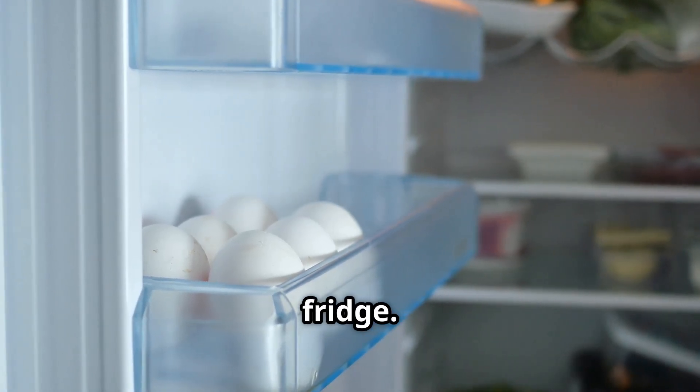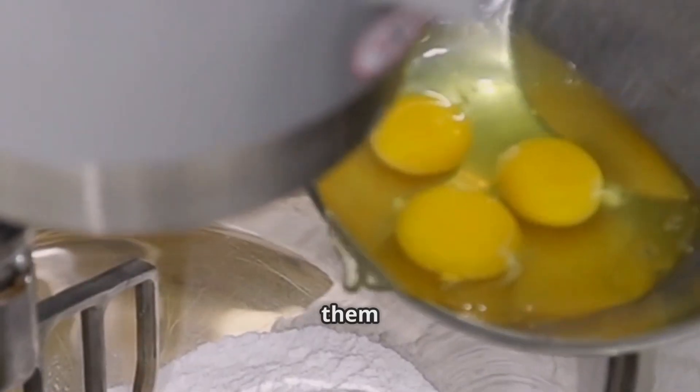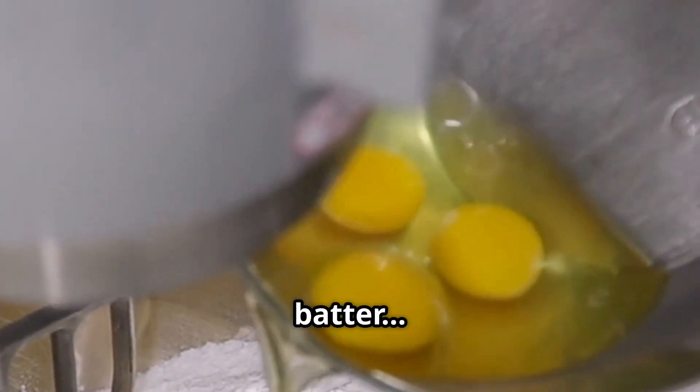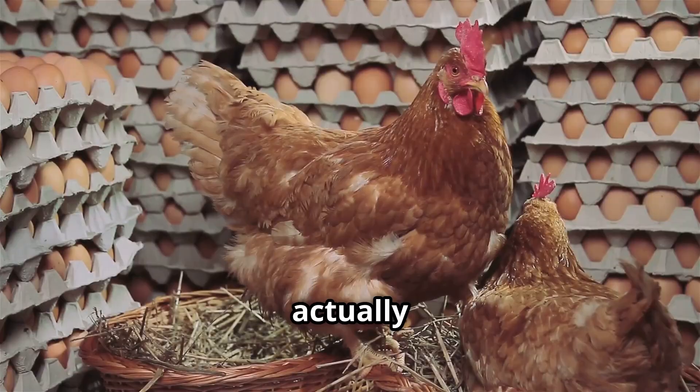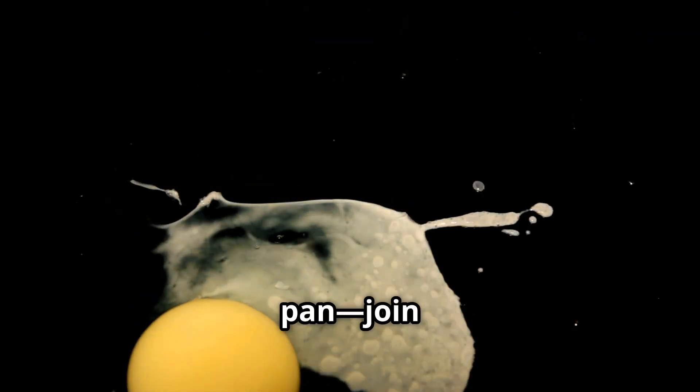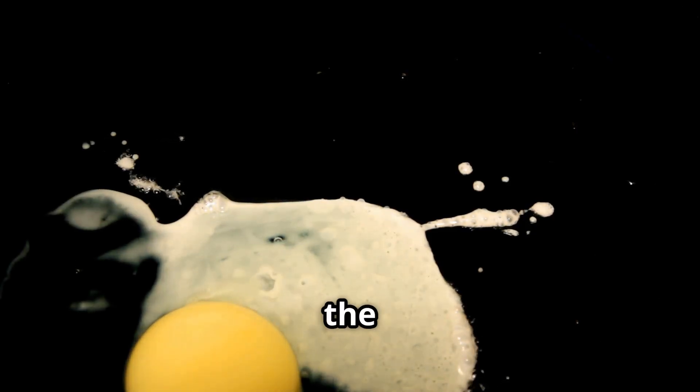Right now they're sitting in your fridge. You crack them open for breakfast, whip them up for lunch or mix them into a cake batter. But have you ever paused to think, where do these eggs actually come from? From a clucking chicken to your frying pan, join us on the incredible, mouth-watering and sometimes surprising journey of the humble egg.